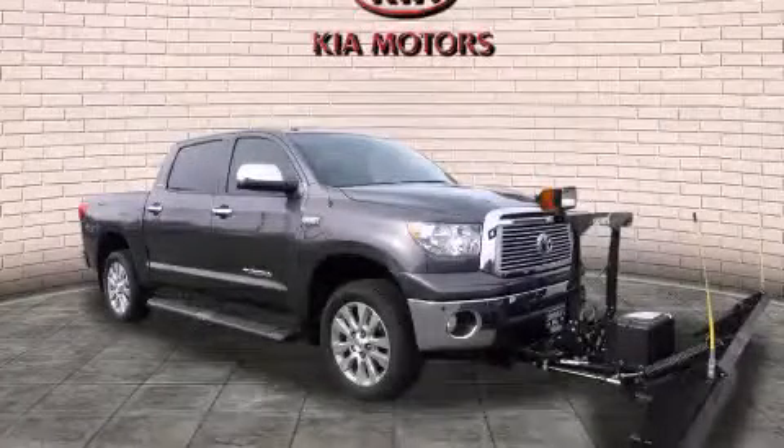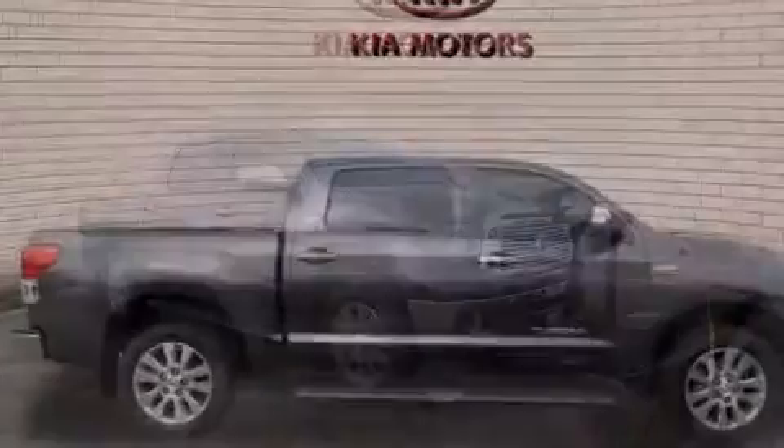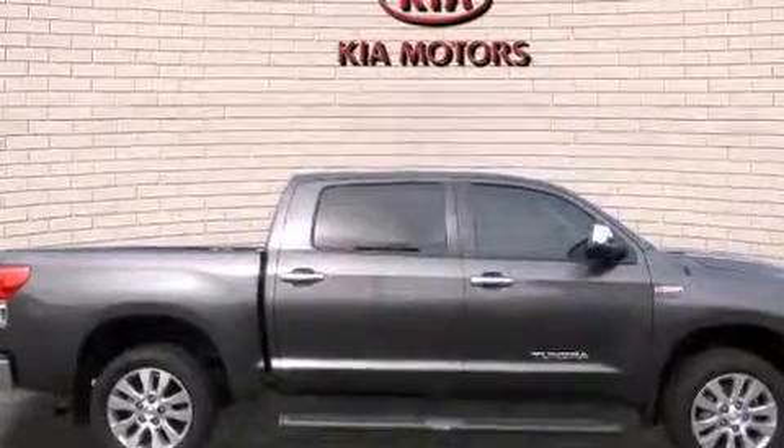This is a 2013 Toyota Tundra. Whether hauling, commuting, or towing, this truck is the right one for you.